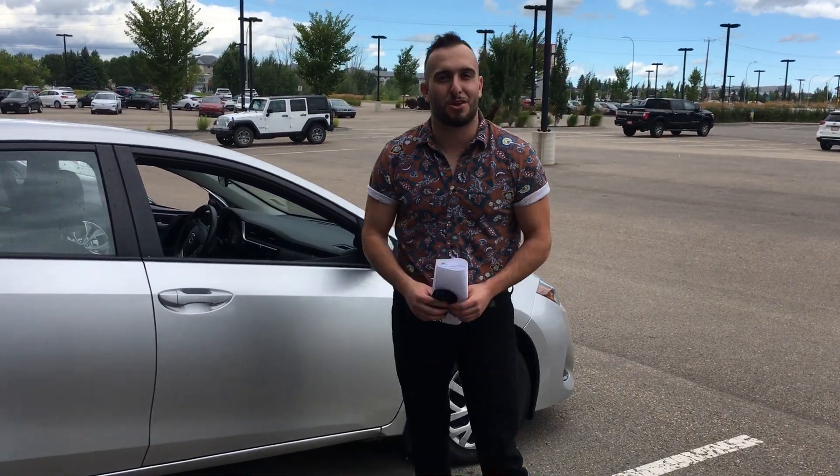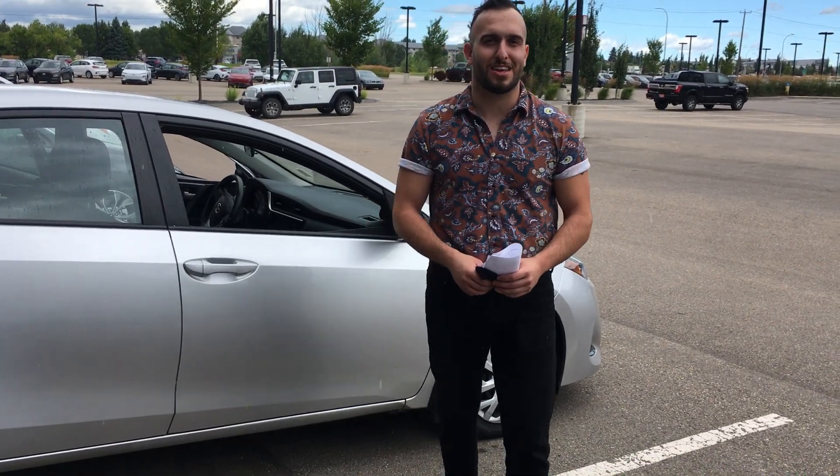If you have any questions at all, my name is Basel and the phone number here is 780-371-3700. Thank you.